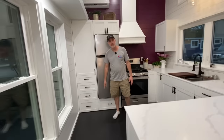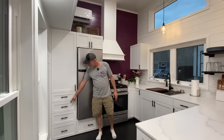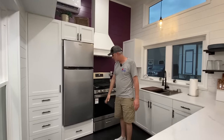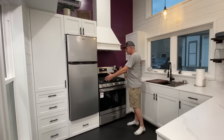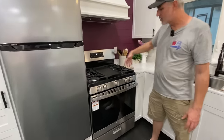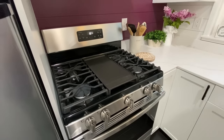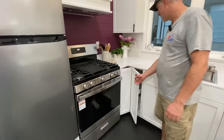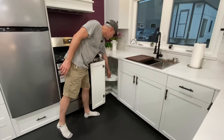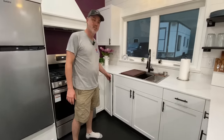There's an apartment size fridge with storage above and below it. This customer opted for a full-size propane oven range — it's got a griddle in the middle, four burners on the sides, and a full-size oven so you can cook whatever you want. We've got the corner cabinet with a lazy susan inside so you can access and make that corner section functional.